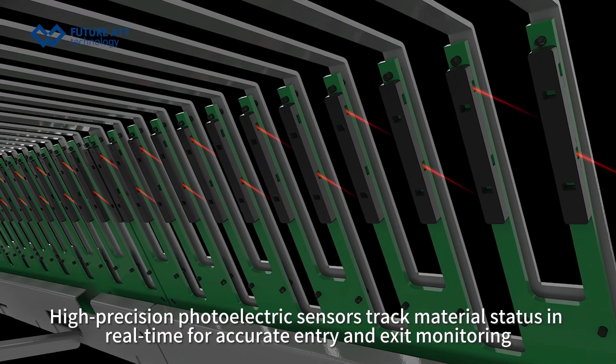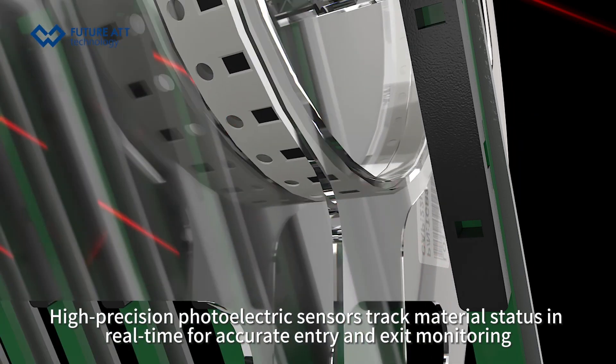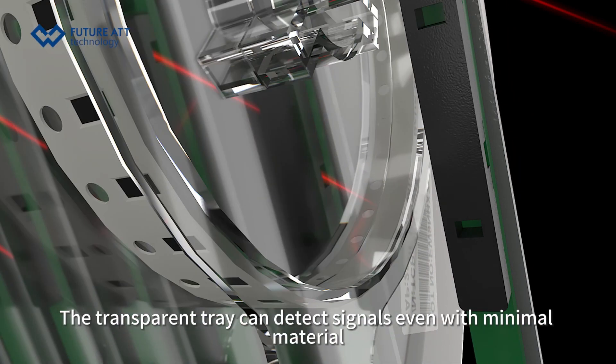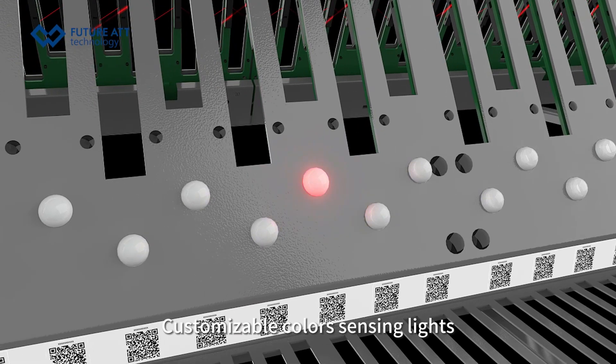High-precision photoelectric sensors track material status in real-time for accurate entry and exit monitoring. The transparent track can detect signals even with minimal material. Customizable color sensing lights are also supported.